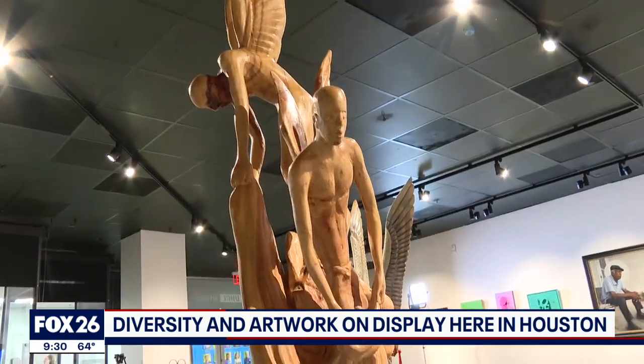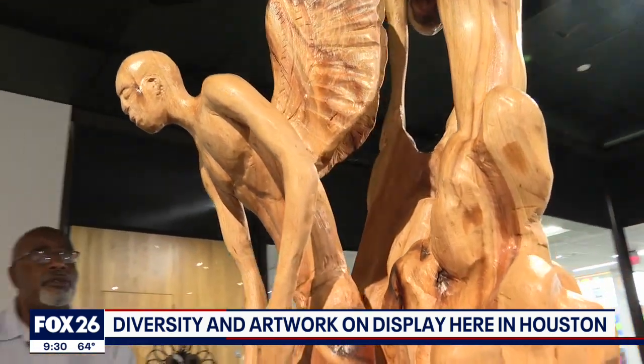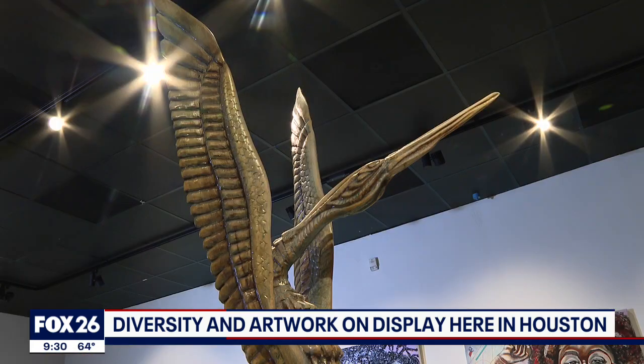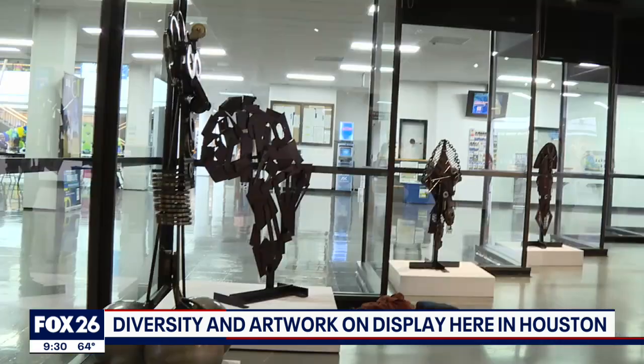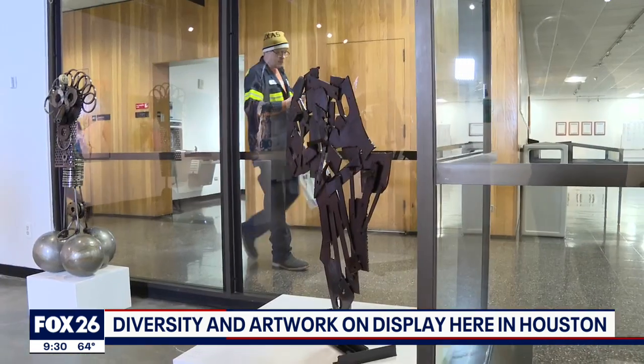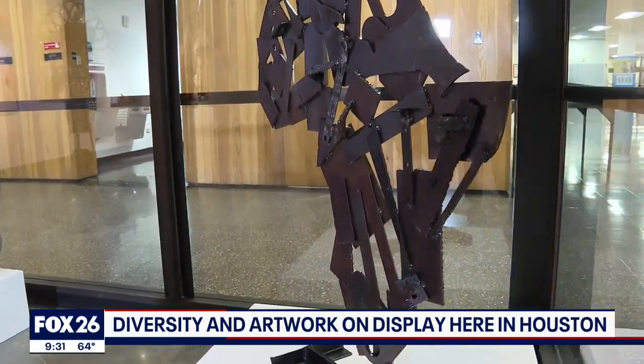This one is called Freedom. In this exhibit we have wood carvings by Earl Jones, wood sculpture. These five pieces are by Rodney Butler, and this particular piece by Rodney is called Iron Africa.